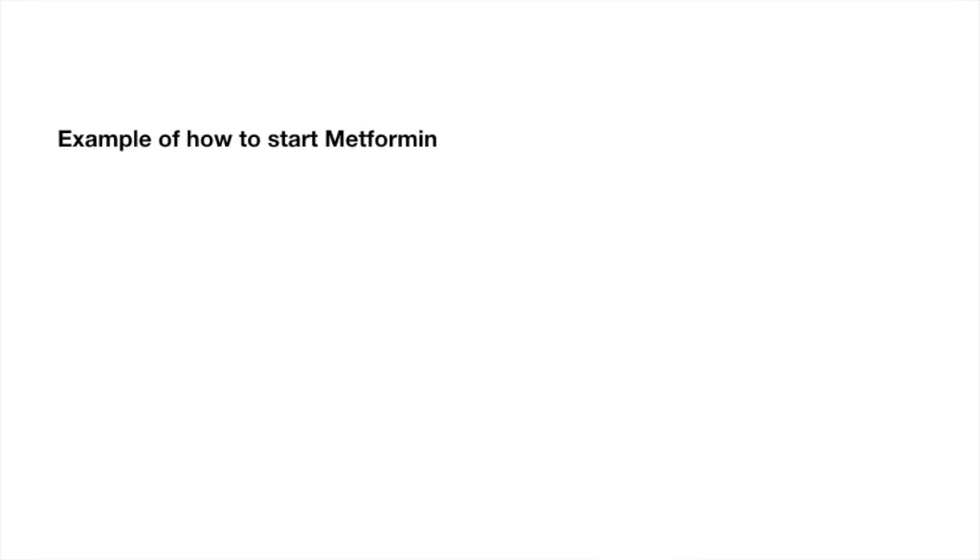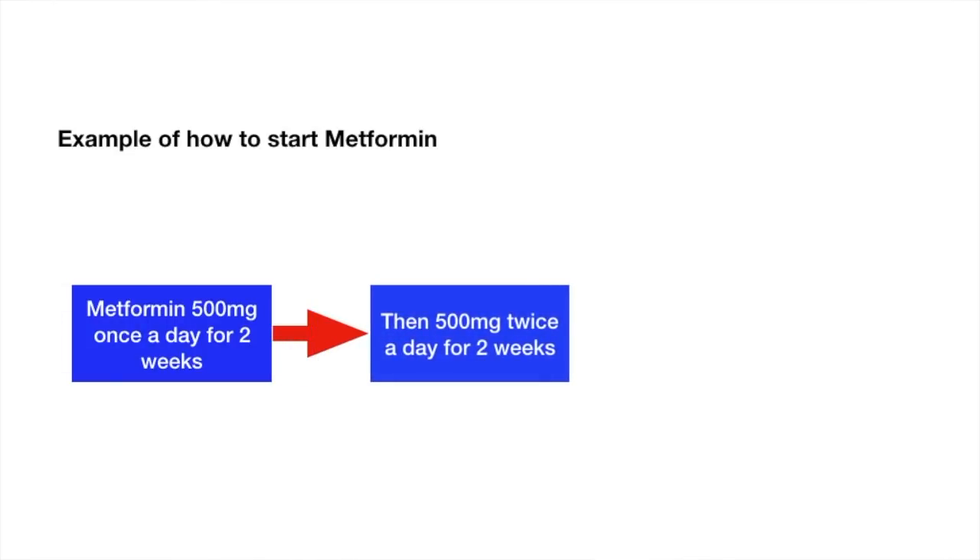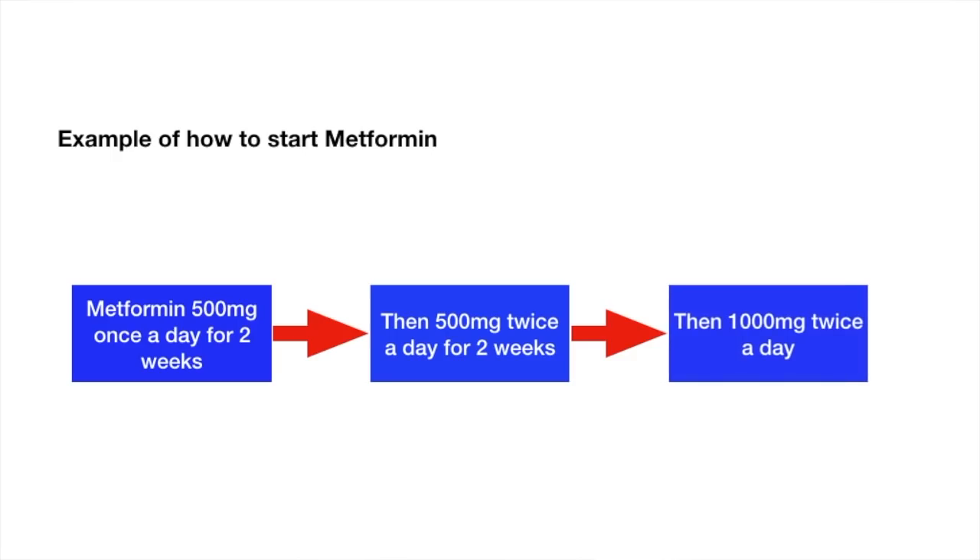One of the ways we try to prevent these side effects is by starting metformin gradually. We usually ask people to start at 500mg once a day for a couple of weeks, then increase to two tablets, and eventually over about four to five weeks bring it up to the maximum dose of one gram twice a day.